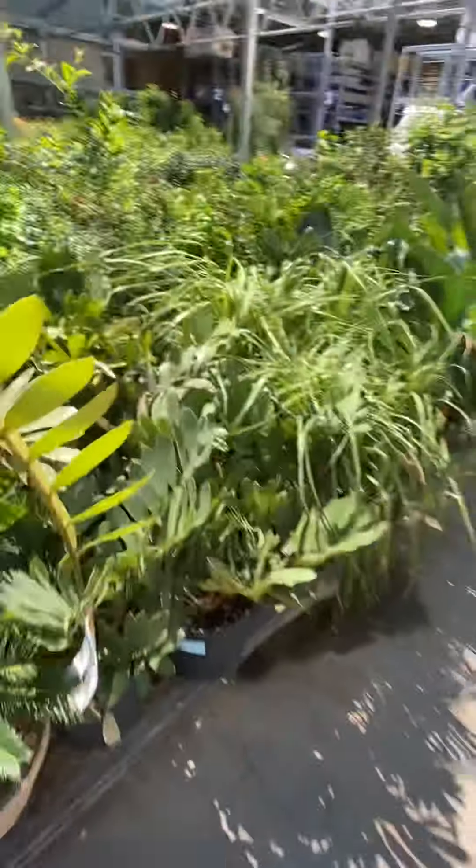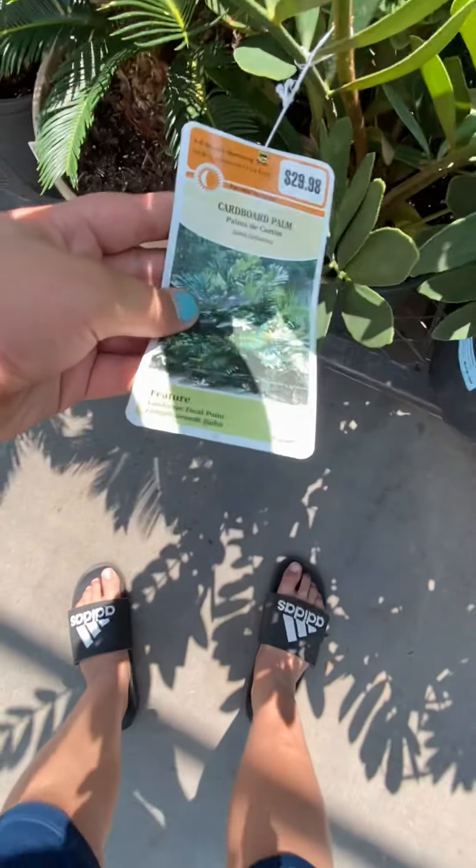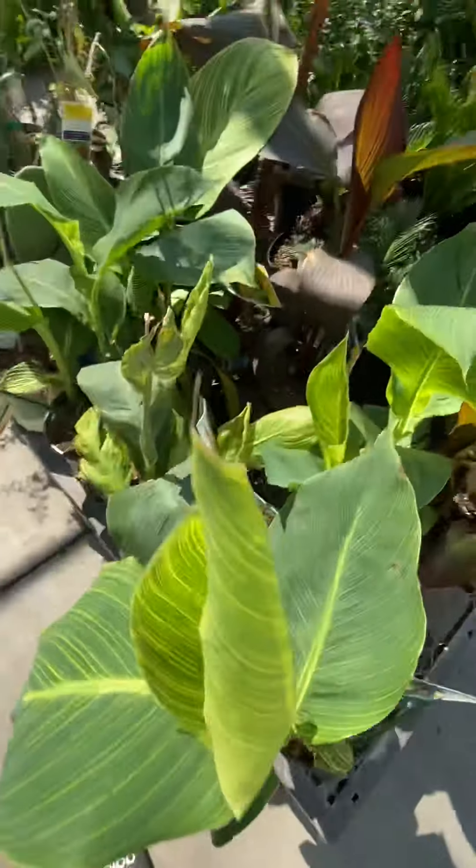Let me know in the comments if you know what this plant is. There's a tag but I have a hard time reading it.